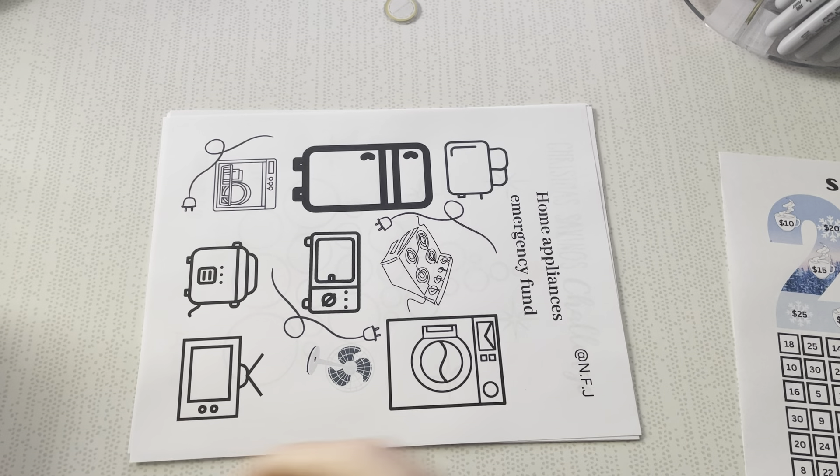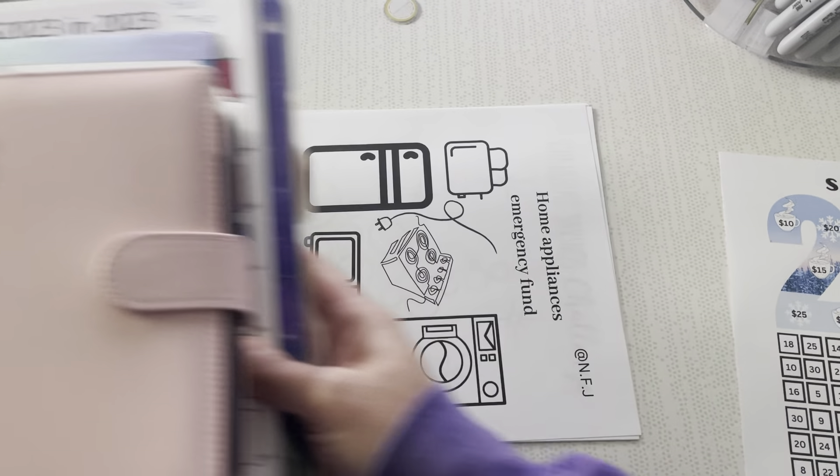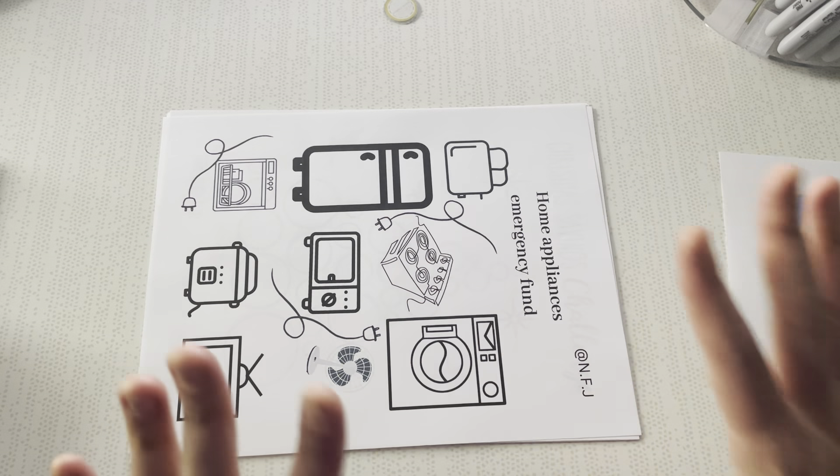Obviously I am doing the one from Madeline Budgets for 2023 — she does have a 2024 version as well. I just love the creativity.